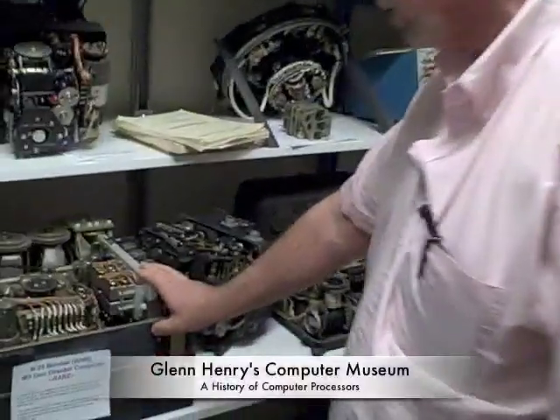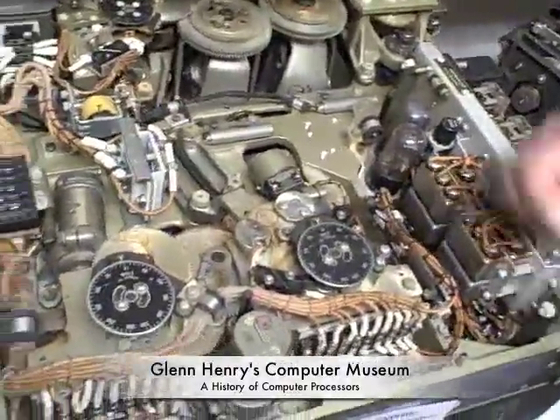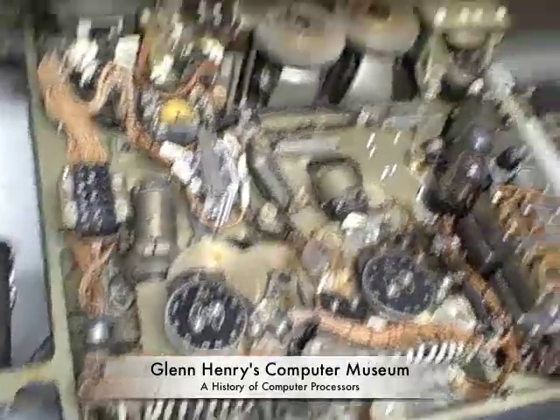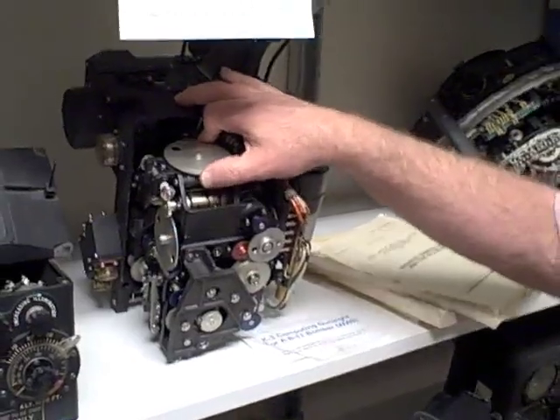This thing, for example, is a gun sight controller from a B-29 bomber. It's got relays, it's got tubes, it's got gears, it's got everything. All these things here are World War II devices and they compute things that are very hard to compute, but they compute them analog using gears and motors — because that's how computers work. But these things are computing, for example, things traveling through the air.